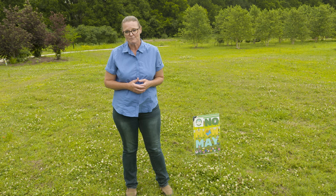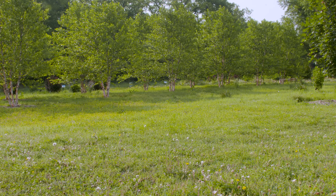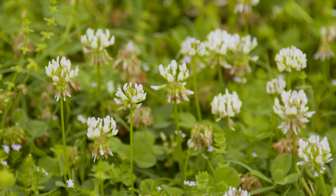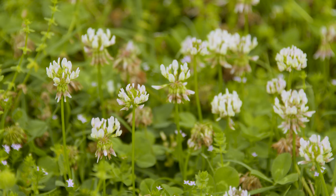If you haven't heard about No Mow May, it's something you might want to check out. The idea is that in the month of May you don't mow, or maybe you don't mow quite as often. You can see here at the Botana Gardens, we've allowed our lawn area to go unmowed. We've got several different plants blooming, especially white clover, which is a legume. So it's not only beneficial for pollinators, but also beneficial for the soil.